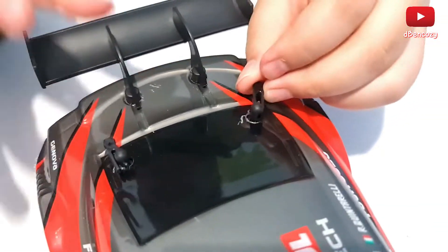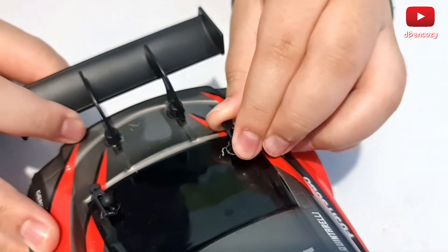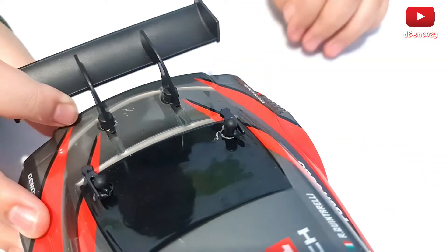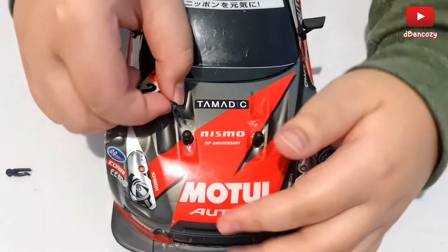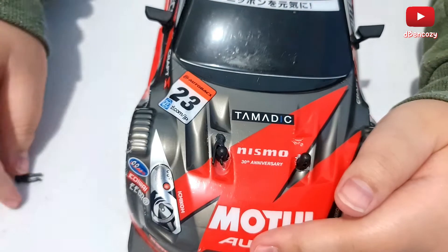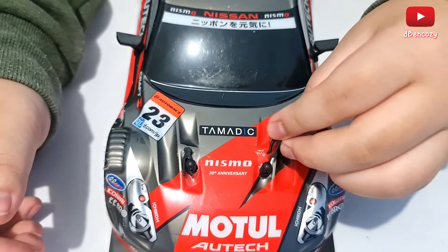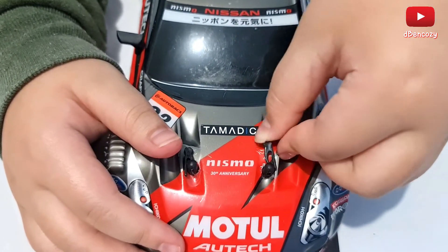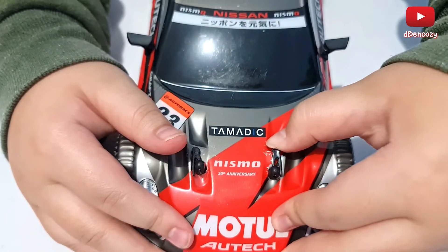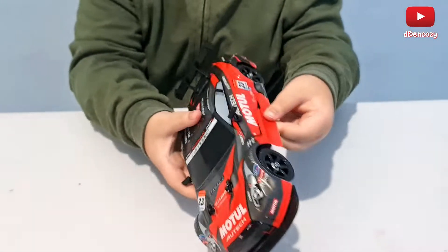Let's just do the other one real quick. So you just do the same maneuver — put it in and push it in. There you go. We're back, we're done with the back. Now the front — same angle, same everything, same side. There you go. We should be done. The body is back to the chassis.